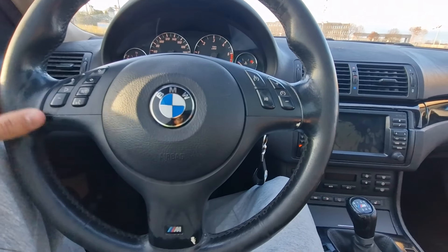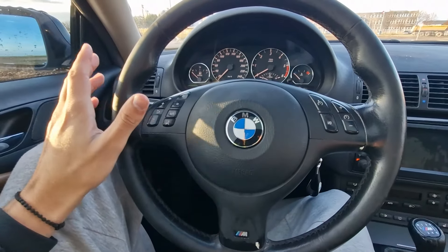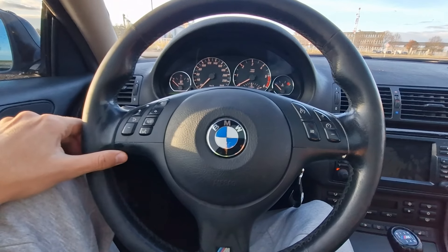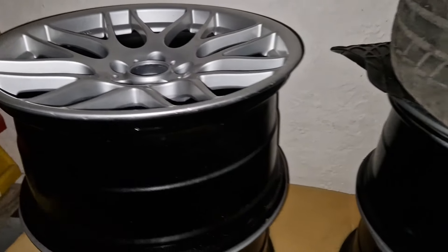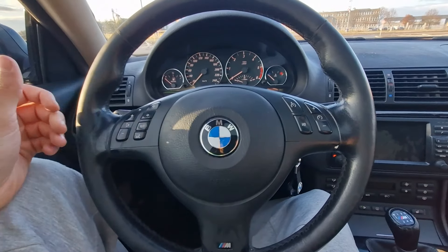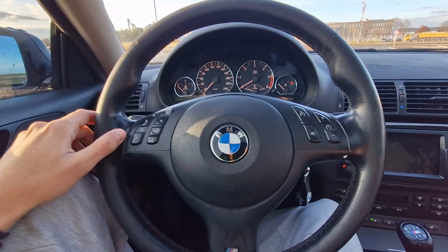Maybe one day I can put an M57 in this car and make it the absolute dream E46. Also, last week I got my dream wheels - I finally managed to find CSL wheels. I cannot express how long I've been waiting. A couple of sets ran away from me very quickly; they get sold in like a couple of hours. But finally I got a set of 19s. They're not original OEM CSL wheels because those are like two grand - I got Avis wheels, which are basically one-to-one copies of CSL wheels, and they're going to look absolutely insane on the car.